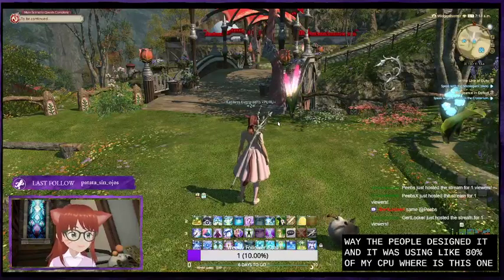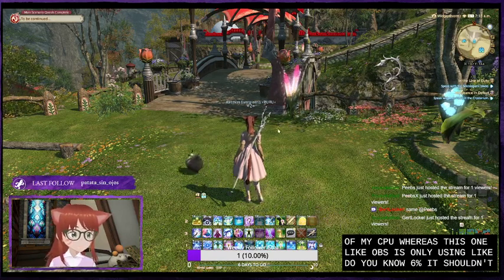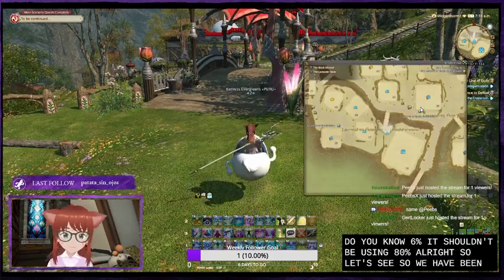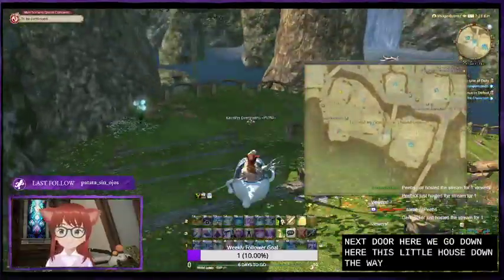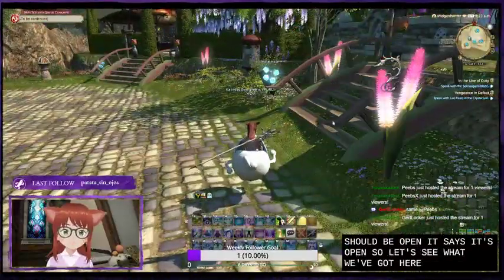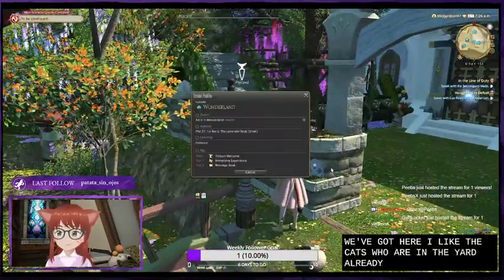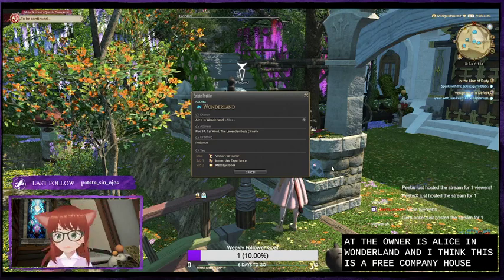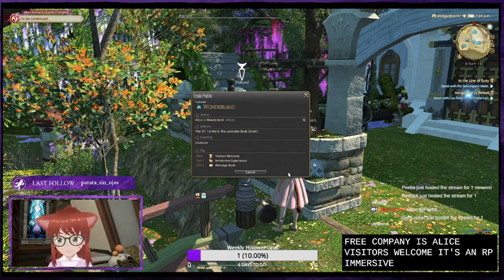OBS is only using like six percent, it shouldn't be using eighty percent. Let's go to this one next door - this little house down the way. It should be open, it says open. I like the cactuar in the yard already. The owner is Alice in Wonderland and this is a free company house - the free company is Alice. Visitors welcome, it's an RP immersive experience and they have a message book.